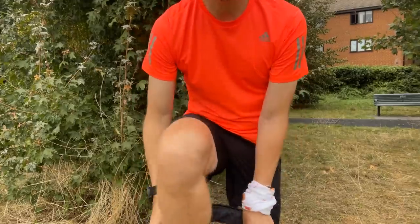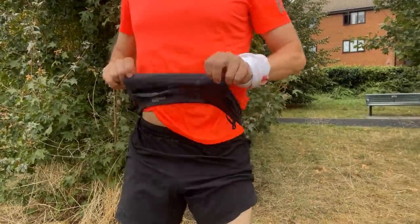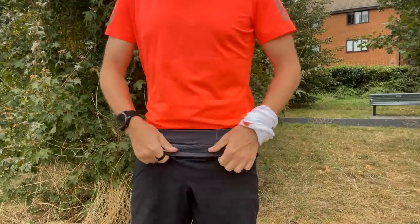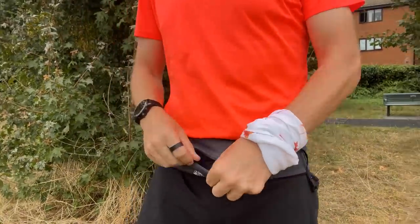Hey people, welcome to The Run Testers. In this video, brought to you in partnership with Precision Fuel and Hydration, we are talking about the best running belts. Now we've become big fans of max storage shorts that come with built-in belts, and there's a video on the channel where you can find our top picks for that kind of shorts, but we also consider a good running belt as an essential piece of running kit.